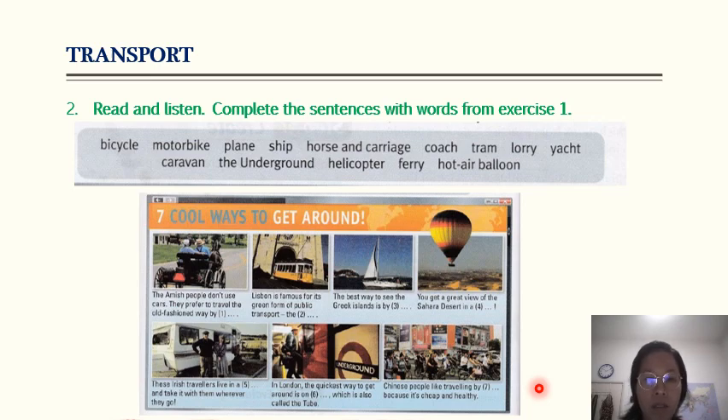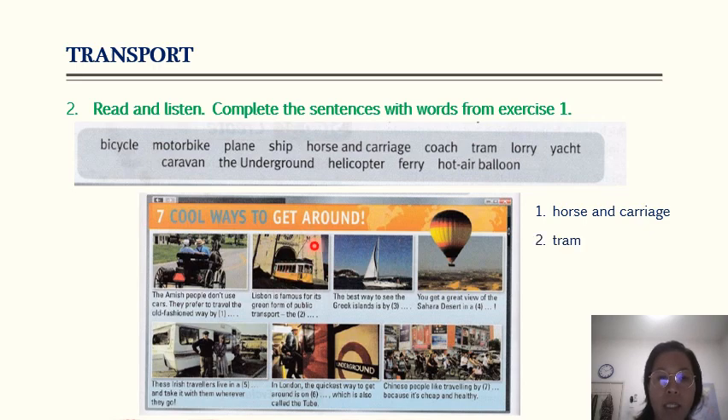Have you got the answers? Let's discuss them together. The Amish people don't use cars — they prefer to travel the old-fashioned way. You can see a horse in the front, so the answer is horse and carriage. Lisbon is famous for its green form of public transport — it looks like a tram but moves on land, this is called the tram. The best way to see the Greek islands is by yacht. You get a great view of the Sahara Desert in a hot air balloon.